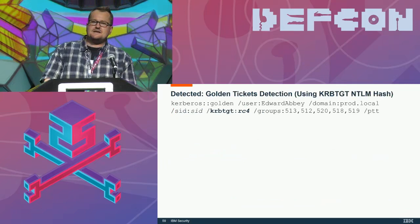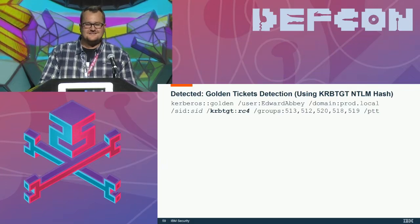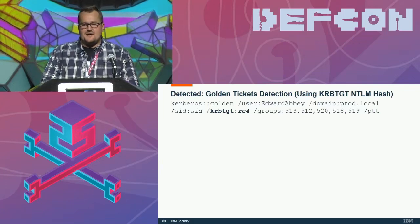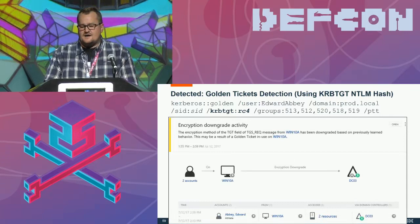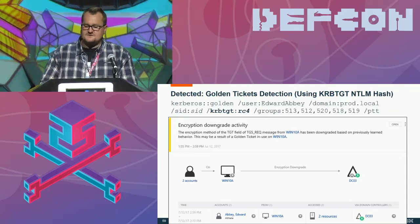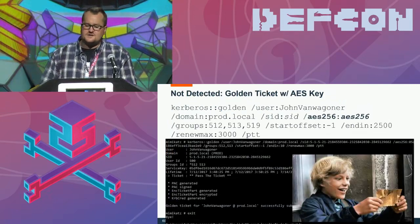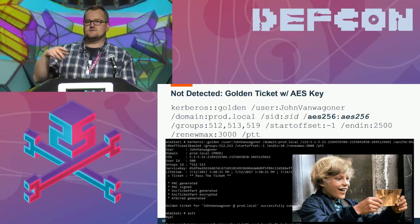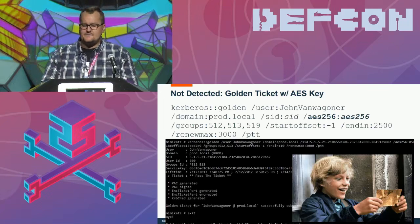If you grabbed ntds.dit a while ago and have the KRB TGT — the Kerberos Ticket Granting Ticket service — and want to come back three months later to create a golden ticket: if you use the NTLM hash, just like in an overpass-the-hash attack, you're going to get flagged as an encryption downgrade because you're using RC4. But if you just use the AES key, you can generate a golden ticket with no problem. You don't have to include the NTLM hash or the AES-128 key — easy enough.